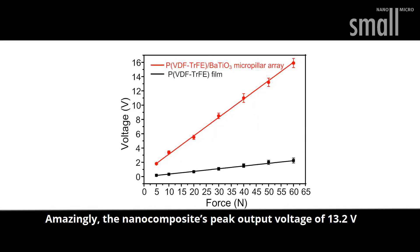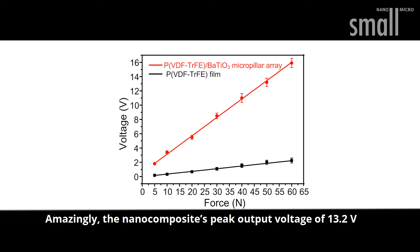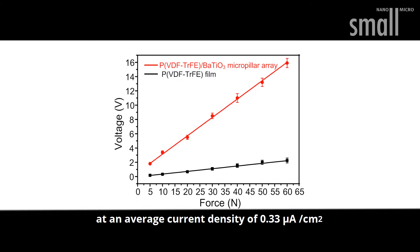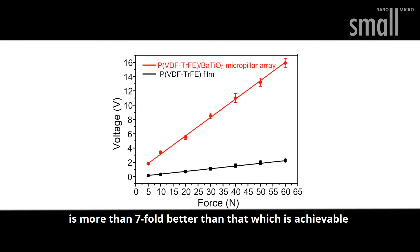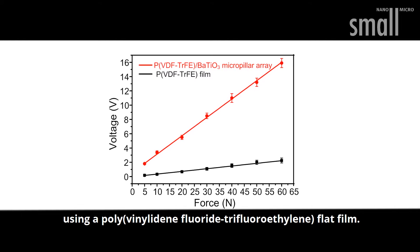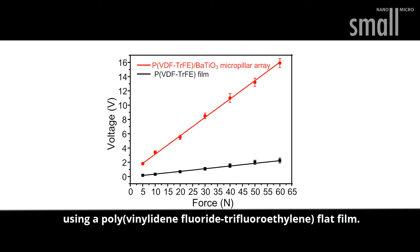Amazingly, the nanocomposite's peak output voltage of 13.2 volts, at an average current density of 0.33 microamps per square centimeter, is more than seven-fold better than that achievable using a polyvinyl iodine fluoride tri-fluoroethylene flat film.